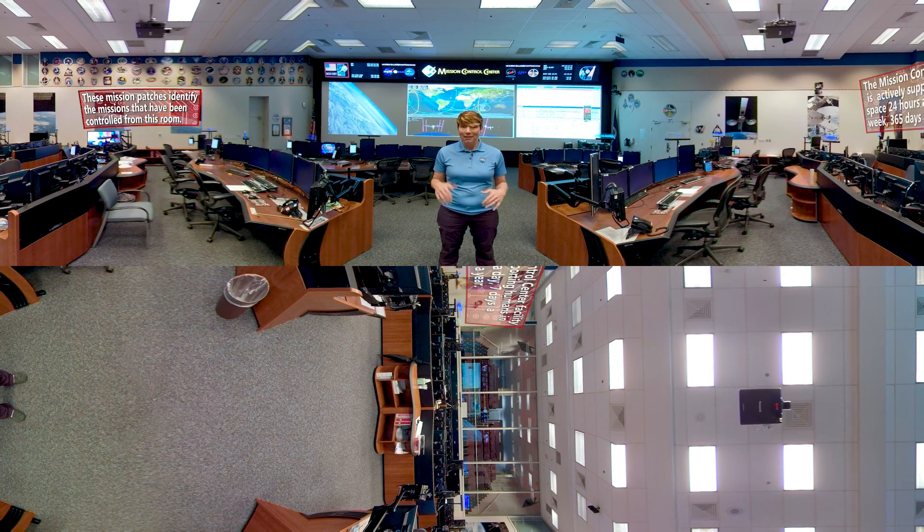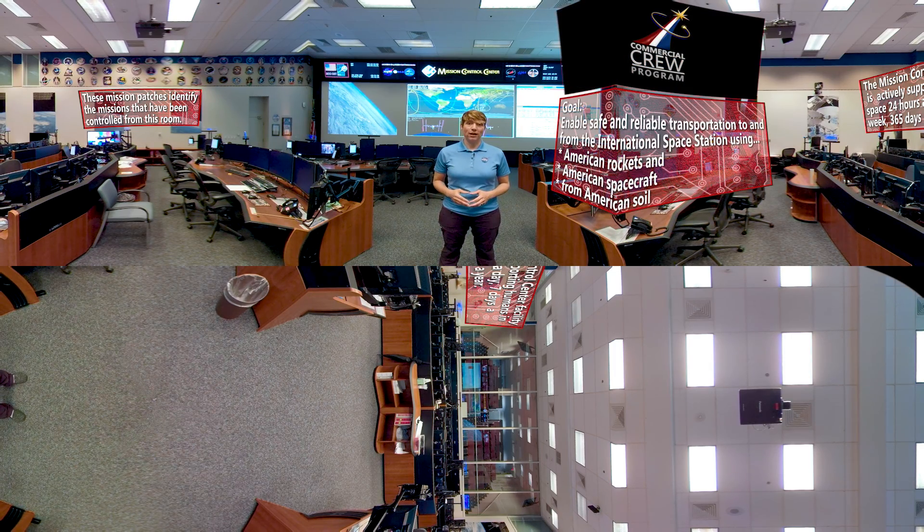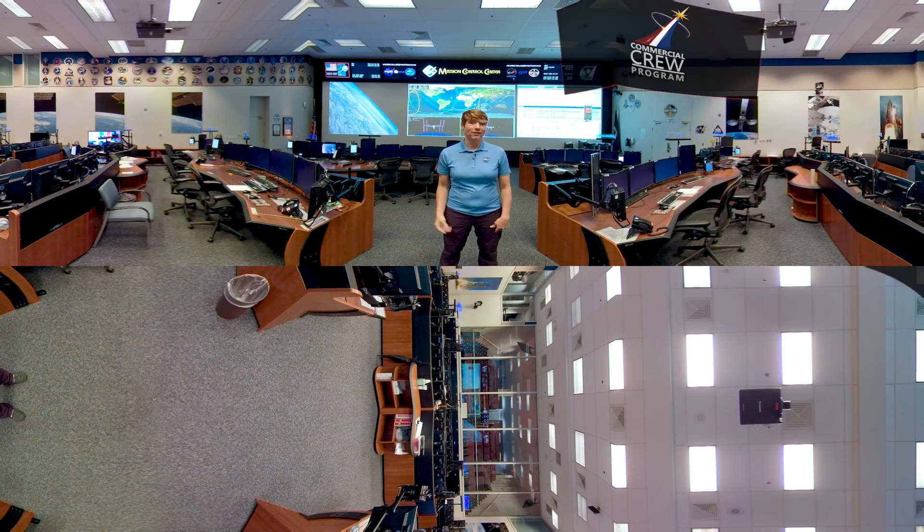We're here in mission control at the Johnson Space Center. This is where much of the communication takes place with astronauts after they've left Earth and until they return home, including when they're on the space station. As the commercial crew program nears its primary objective of launching humans safely to the space station, more and more focus is being placed on making sure those astronauts are ready to fly. We've got a lot to see today. Are you ready? Let's go.